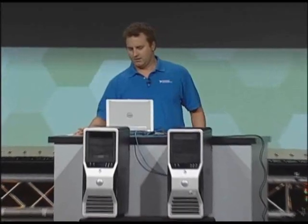So tell us the application that you've been working on. I'm here to tell you a story about LabVIEW and the Big Telescope.